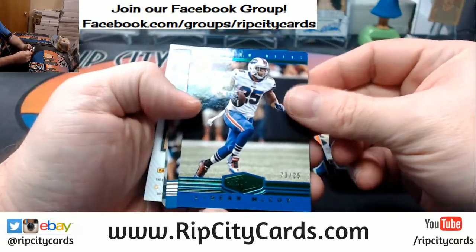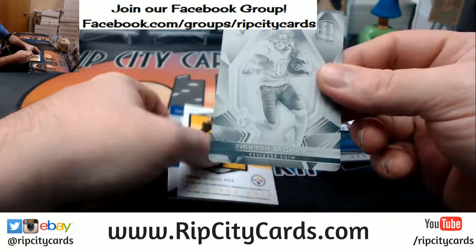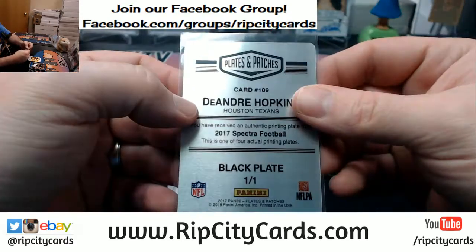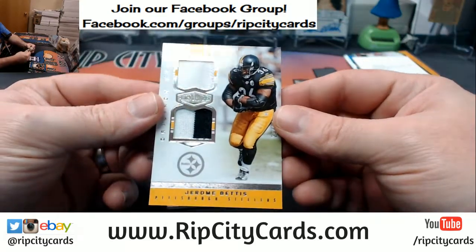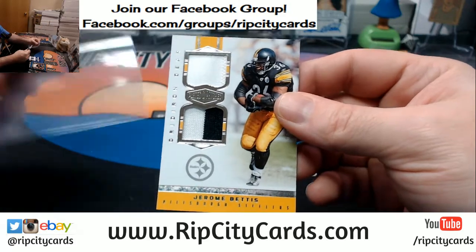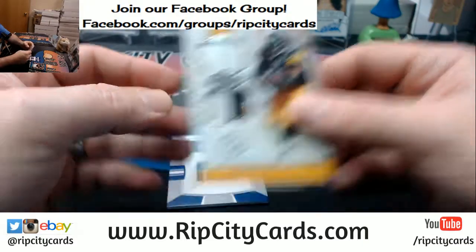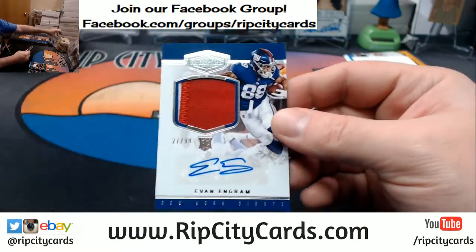LeSean McCoy, 25 Portal Service to 99. DeAndre Hopkins — I'm guessing that's who this plate is. I'm thinking it's Spectra for the Texans — and it is. A Jerome Bettis, 29 out of 50, single, double, double. And Evan Ingram, 27 out of 99 — this is a two-color RPA.